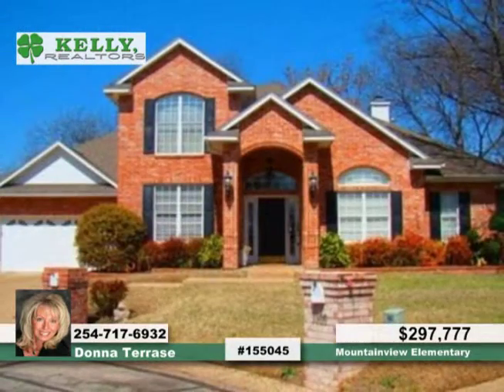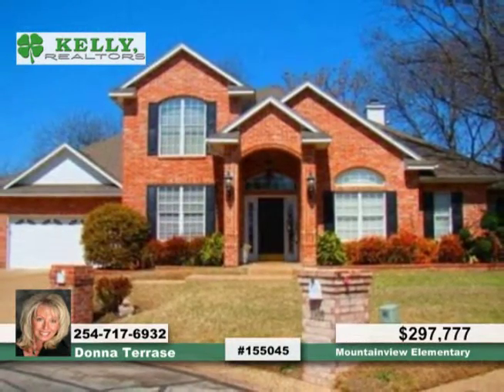Donna says this home is perfect for relaxing and entertaining. Call now to find out how to make it yours.